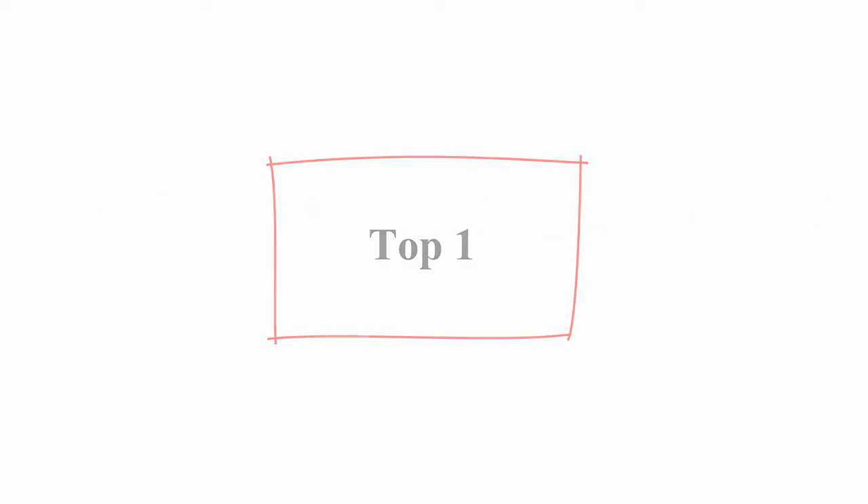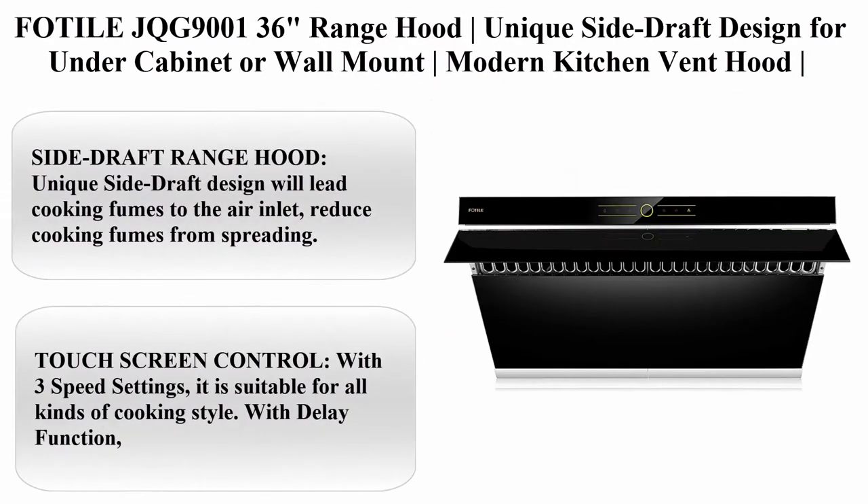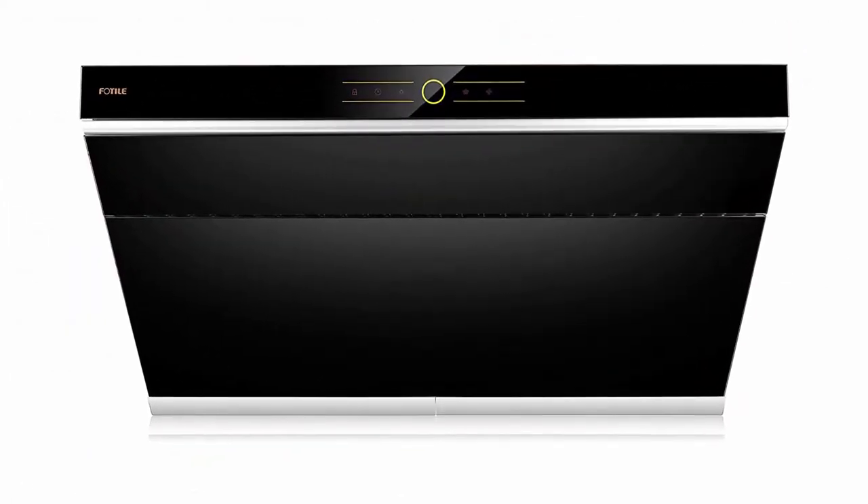Top 1: Fotel JQG9136 Inches Range Hood. Unique Side Draft Design for Under Cabinet or Wall-Mount Modern Kitchen Vent Hood with Powerful Motor.